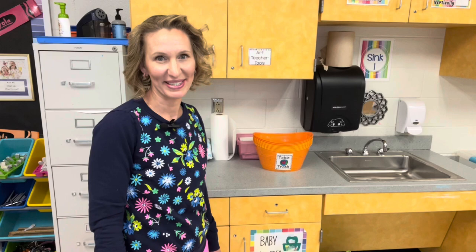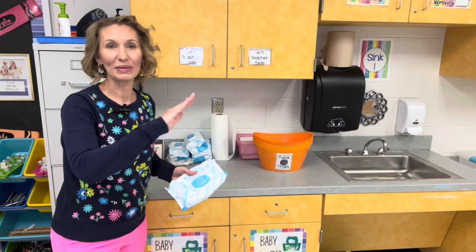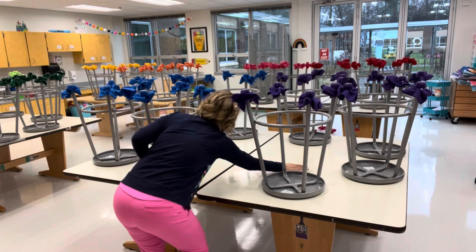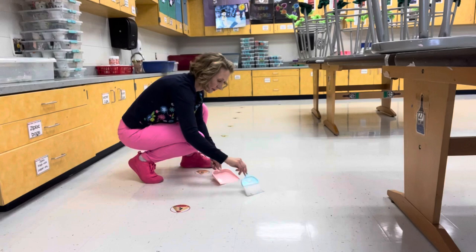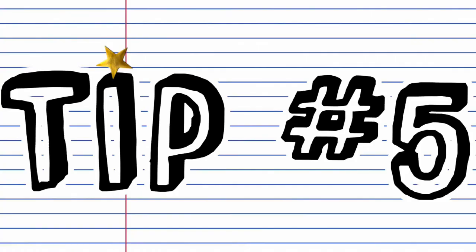Teach your students how to clean up after themselves. In my classroom by my first sink, I keep baby wipes — donations we get from our families — so students can access them to clean tables, hands, and elbows, making them independent and taking less work off of me. I also have small brooms nearby that I got on Amazon so students can sweep and clean up, which not only helps me avoid picking things up off the floor at the end of the day, but also helps out our custodian.